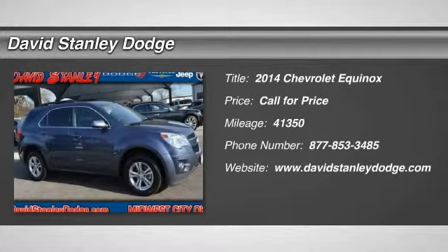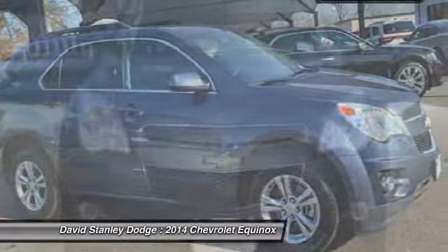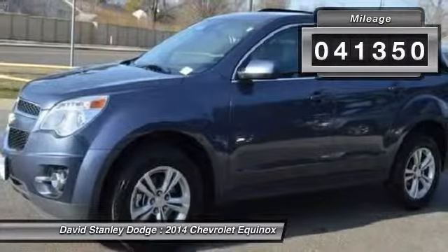The 2014 Chevy Equinox. Fuel efficiency, safety, and value equals the Chevy Equinox. This vehicle has less than 45,000 miles.